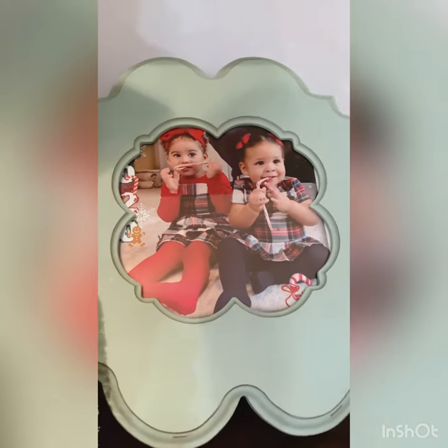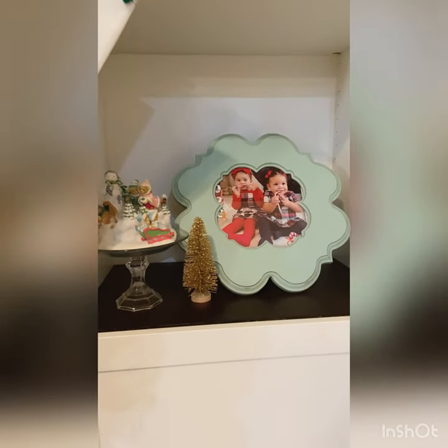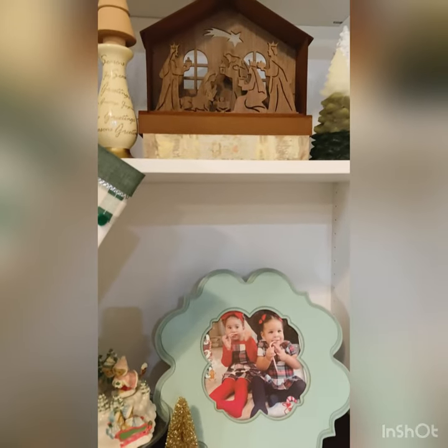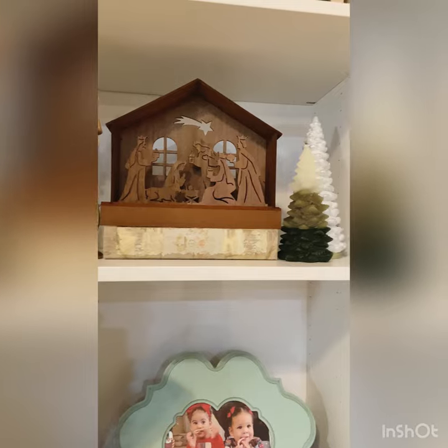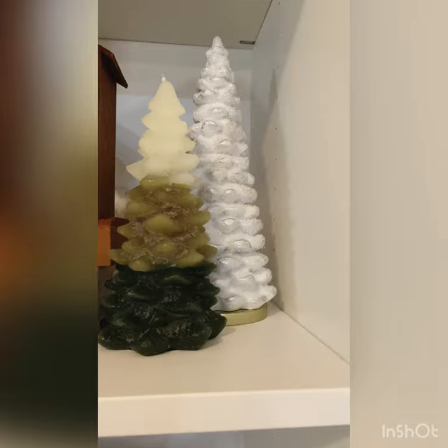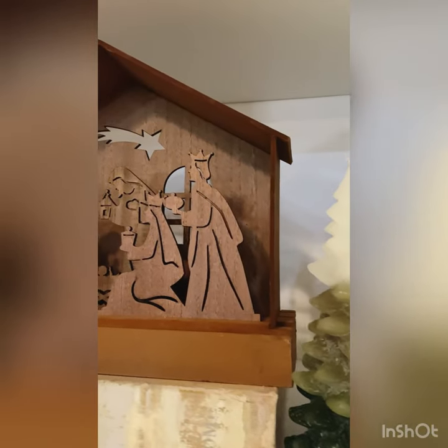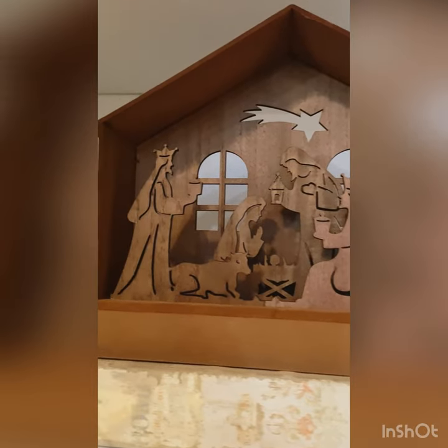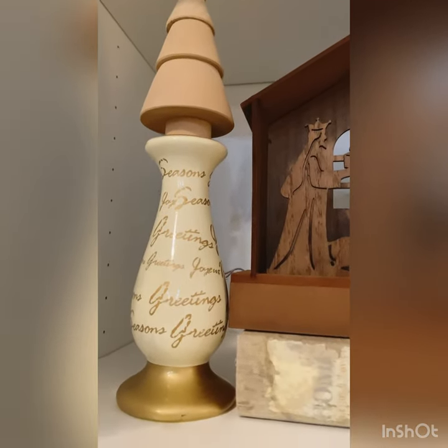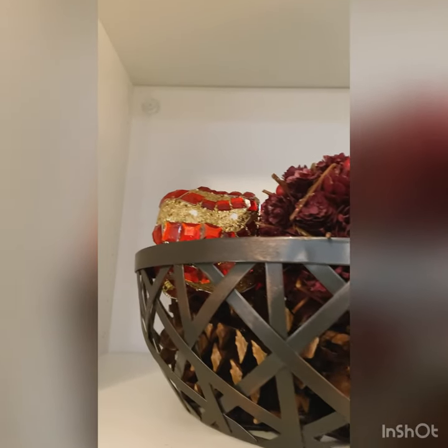I just put another little gold bottle brush tree there. Now on the second shelf on this side I have these beautiful Christmas trees — one of them is very shiny and then I have that multi-shaped green one up front. And then on top of this faux book I just have my nativity piece that lights up and I think it's so pretty. And then this cute little candle holder that I got from Goodwill and my wooden Christmas tree that I got from Target.